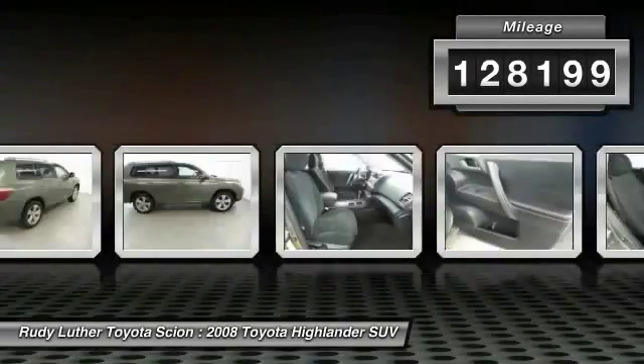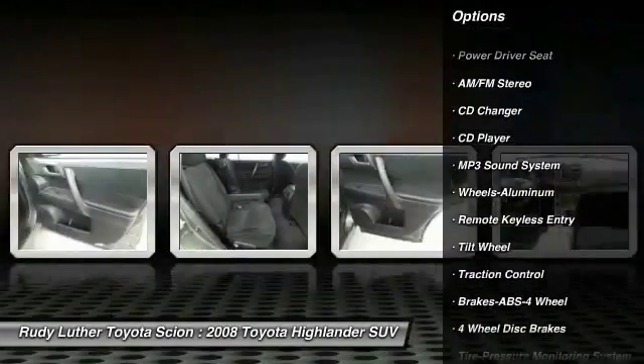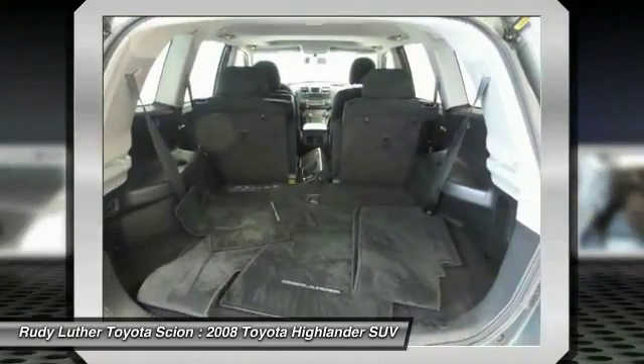Here are some of this vehicle's great options: traction control, four-wheel drive, CD changer, anti-lock braking system, air conditioning, power steering, aluminum wheels, cruise control, rear defrost, AM FM stereo radio.